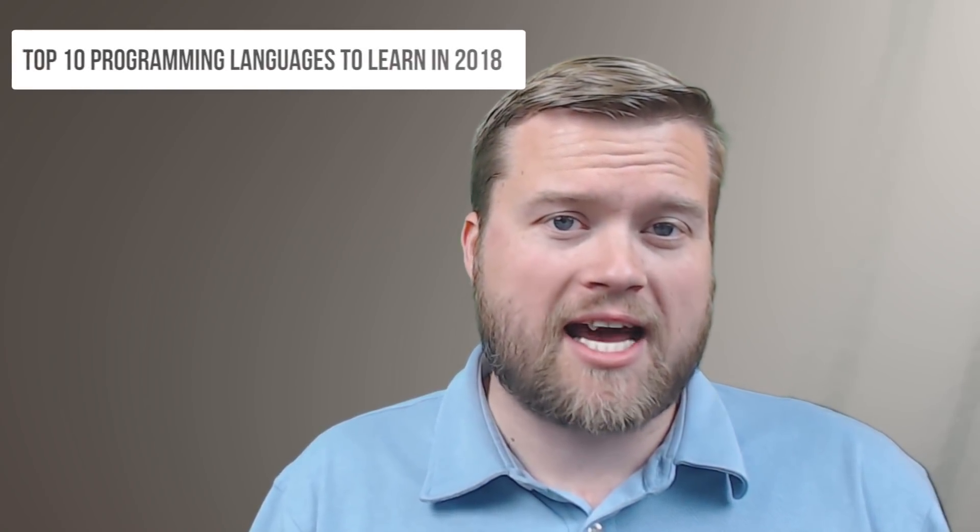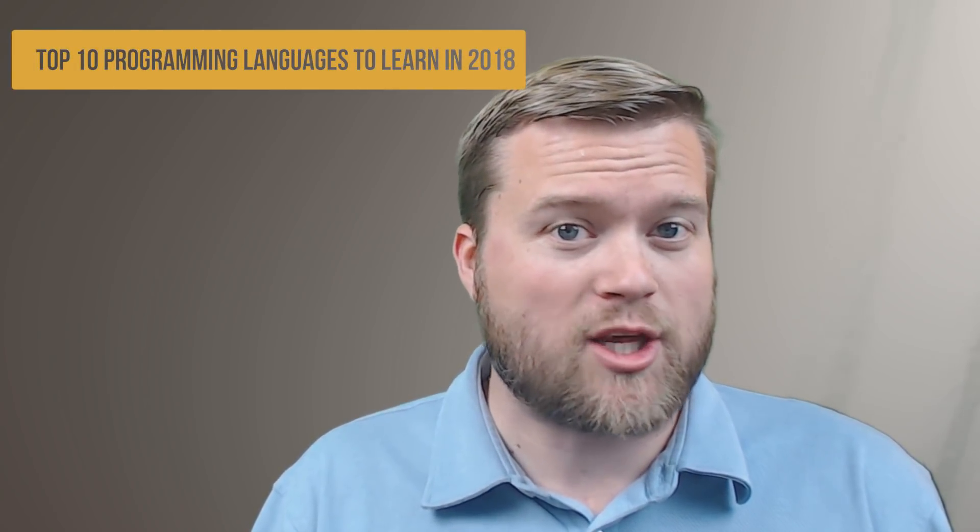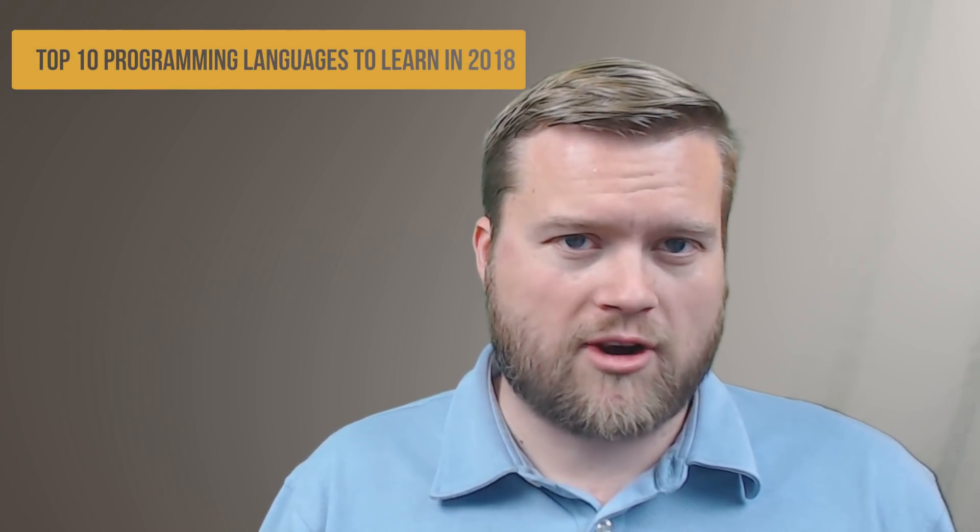Hey developers! Today we're going to look at the top 10 programming languages that you should learn in 2018. I took some of my favorite programming languages, some of the cutting edge programming languages that have been out for a few years, some are a little bit newer, some a little bit older, and I'm going to explain to you why I think these are the top 10 programming languages that you guys should take a look at in 2018.